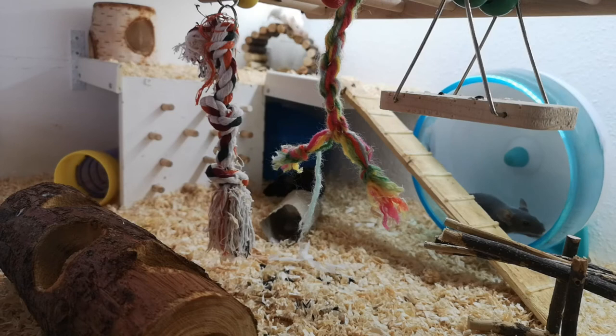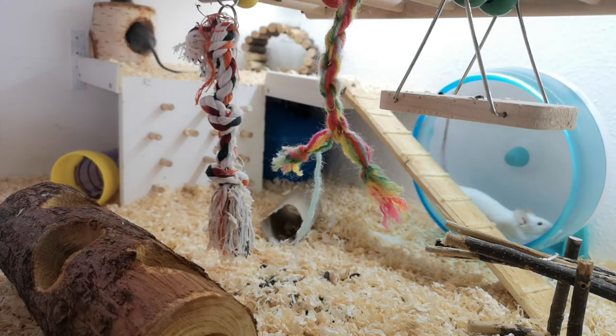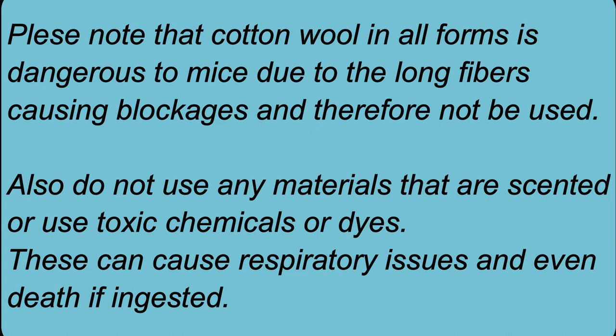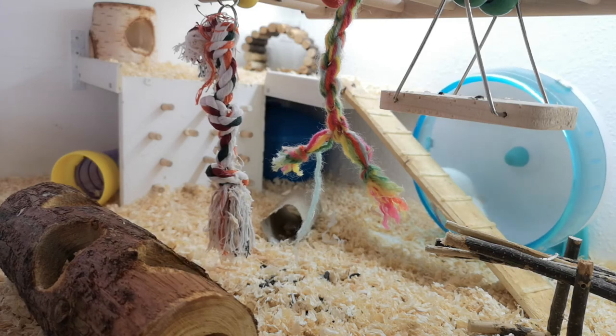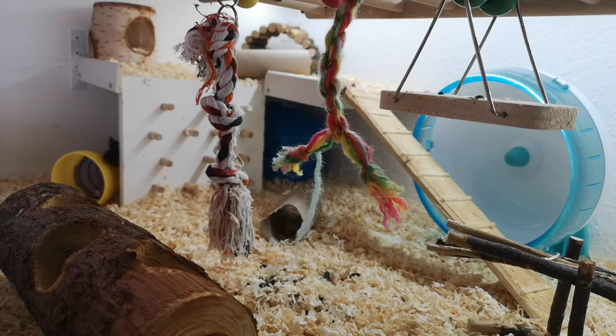Equally as important as the hides themselves is going to be the material used for their bedding — by which I mean the actual material that will be inside the places that they sleep. People will often do this by giving mice paper-based bedding. However, given mice are very good at making their own nests, another option is to provide them with the materials they need to do it themselves. This can be things like toilet paper tubes which they'll rip into pieces, toilet paper itself, or kitchen paper — as long as they're not coloured or fragranced, as we need to make sure we're keeping our mice safe from any toxins.